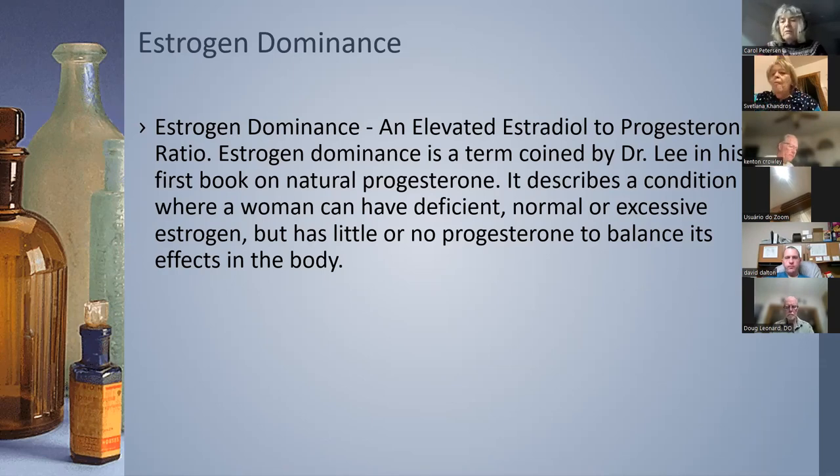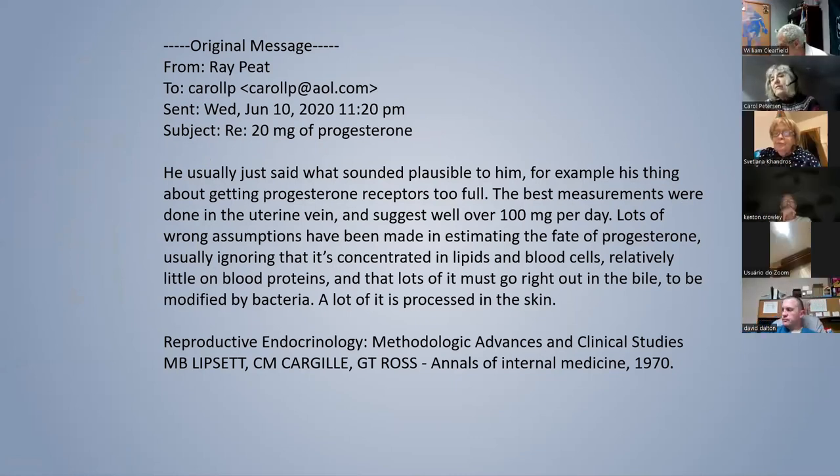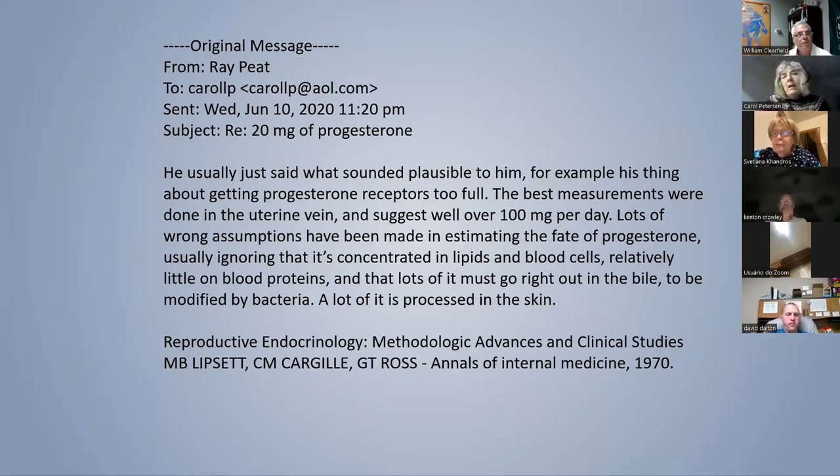I did a deep dive looking for evidence of 20 milligrams of progesterone being produced, and I finally went back to Ray Peat and asked him. He didn't offer proof for the 20 milligrams, but he did offer proof for over 100 milligrams in the uterine vein. Progesterone is produced all over the body — not just in the ovaries, but by the adrenals and inside cells.